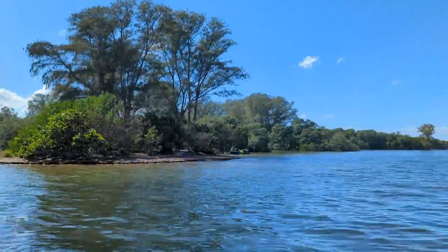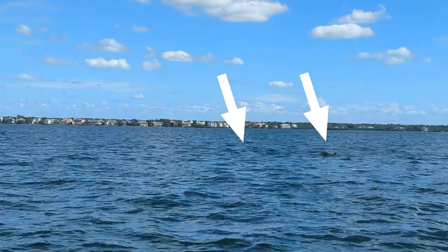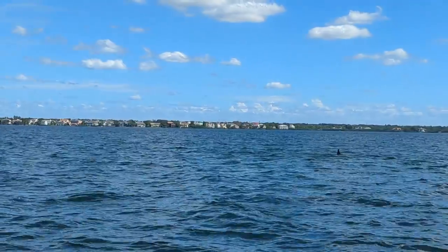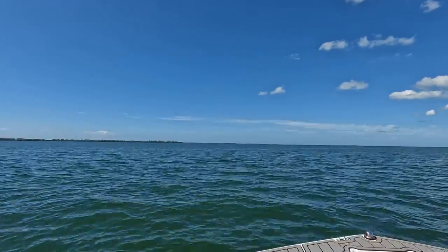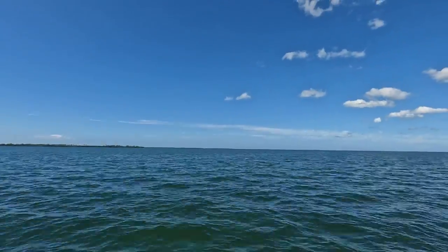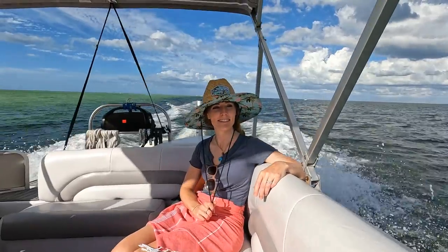After passing by a couple small islands, we had our first dolphin sightings within the first few minutes of our tour. And after a few minutes of chilling with the dolphins, we were back on our way to our first island stop of the day.